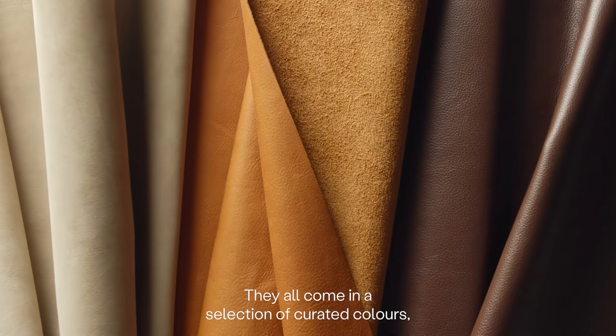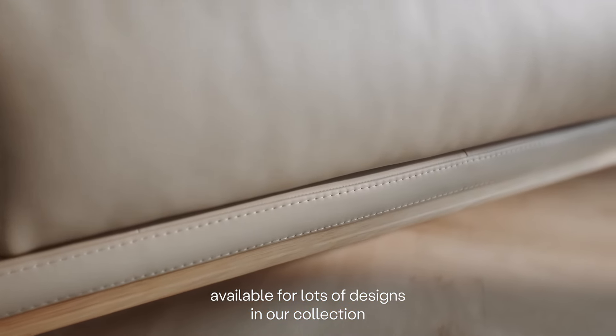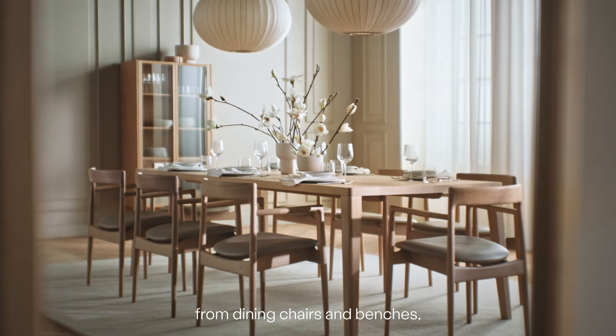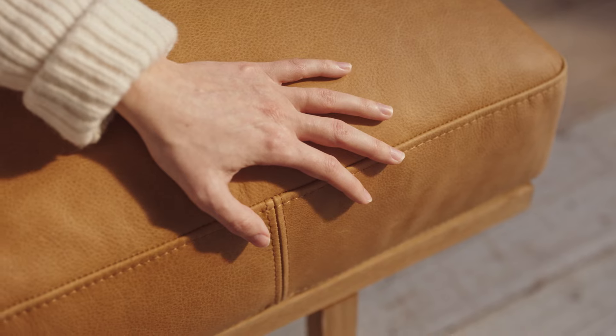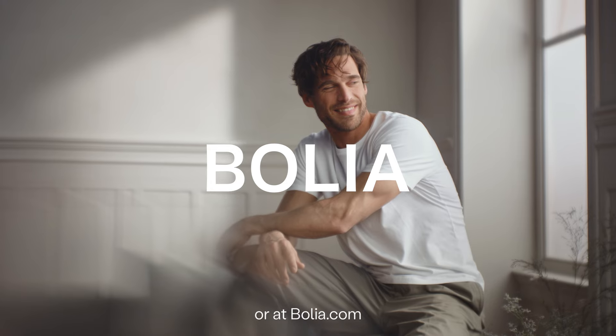They all come in a selection of curated colours, available for lots of designs in our collection, from dining chairs and benches to armchairs and sofas. Explore all the beautiful options in your local store or at boulier.com.